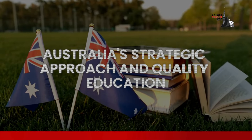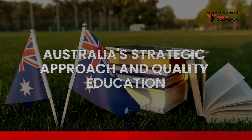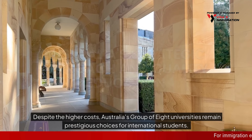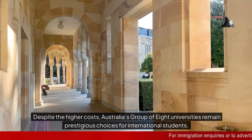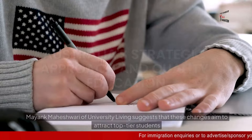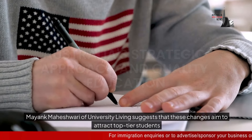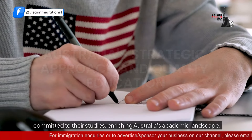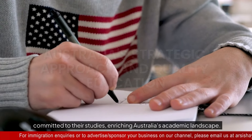Despite the higher costs, Australia's Group of Eight universities remain prestigious choices for international students. Mayank Maheshwari of University Living suggests that these changes aim to attract top-tier students committed to their studies, enriching Australia's academic landscape.